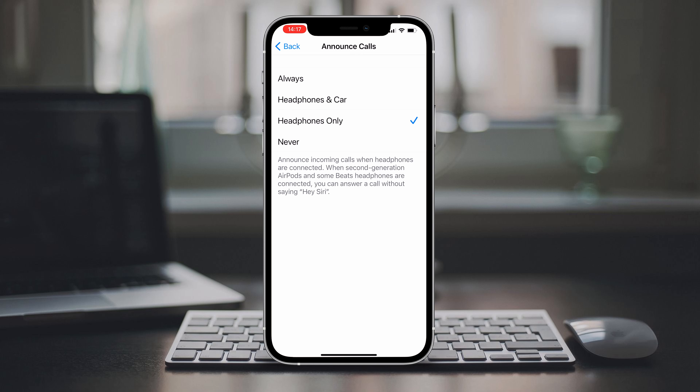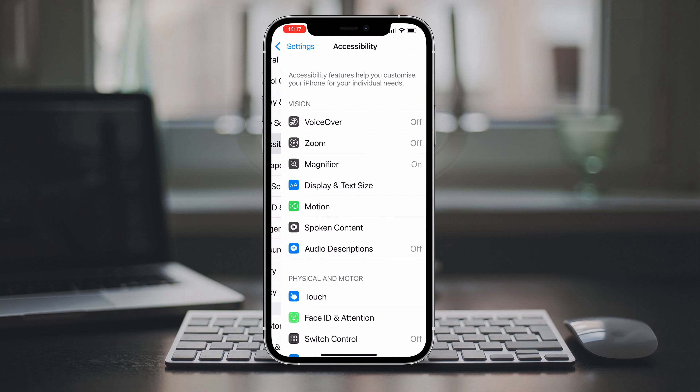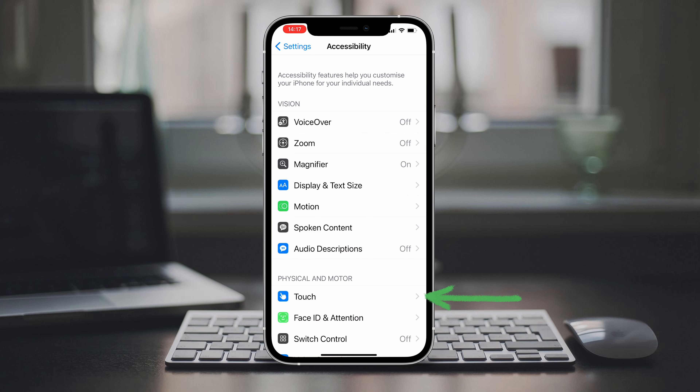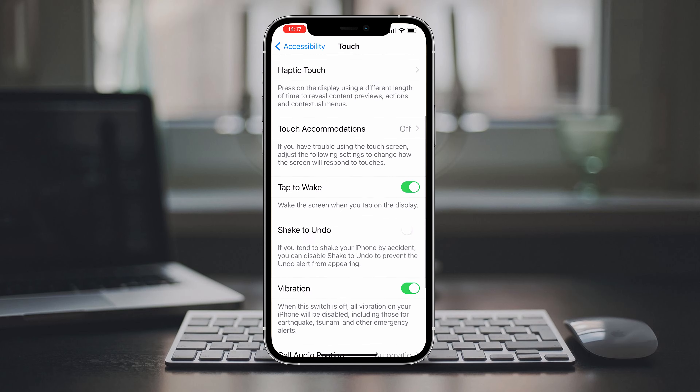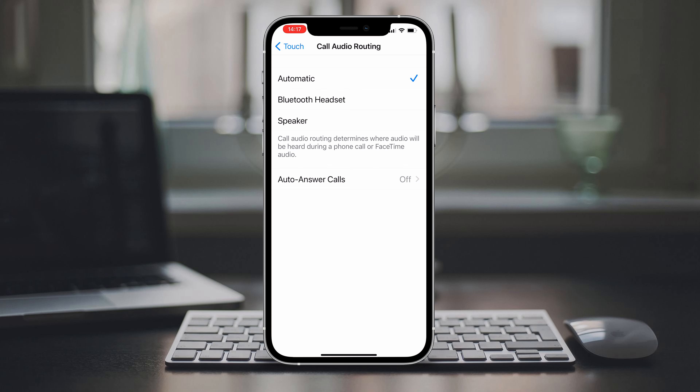If you do want your device to simply answer the phone without you doing anything at all, you can go to Settings, choose Accessibility, then choose Touch, scroll down and choose Call Audio Routing, and finally at the bottom choose Auto-Answer Calls and toggle that on.